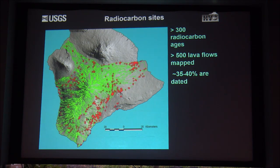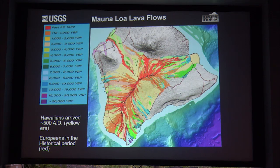For Mauna Loa, we pride ourselves on this volcano probably being, when geologic mapping is finally done, the best-mapped volcano with the best data. So far we've mapped over 500 different lava flows—and we're only mapping the surface—and we have over 300 radiocarbon dates. About 35 to 40% of the flows have been dated, and we can take this information and compile a long-term history of the volcano.